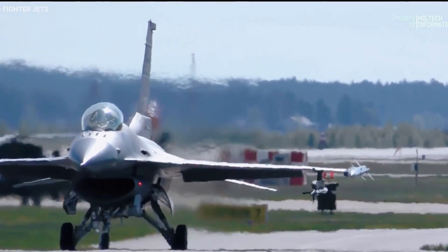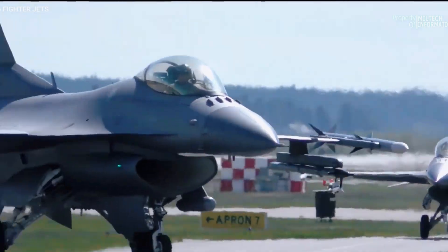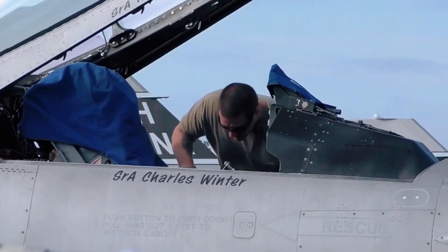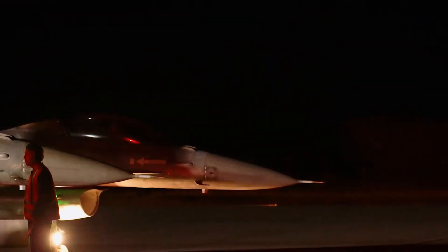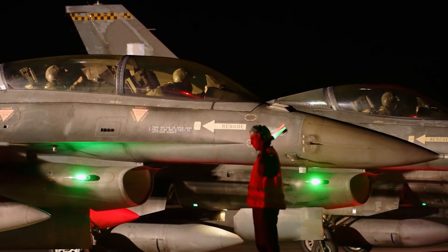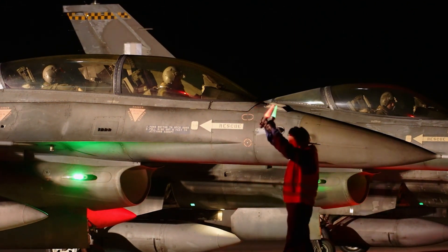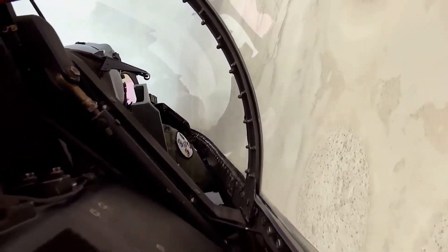Over the years, the F-16 has evolved and diversified with numerous upgrades and variants, adapting to meet changing threats and technological advancements and securing its place in the modern era. Its weapons capability has increased along with its range, and with the new F-16V variant, the aircraft upgraded its software and avionics to easily integrate with other 5th-generation fighters.